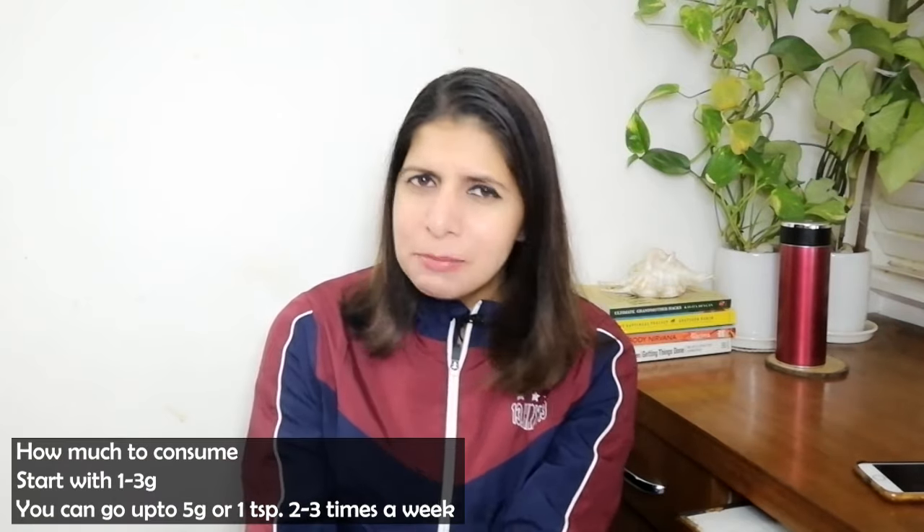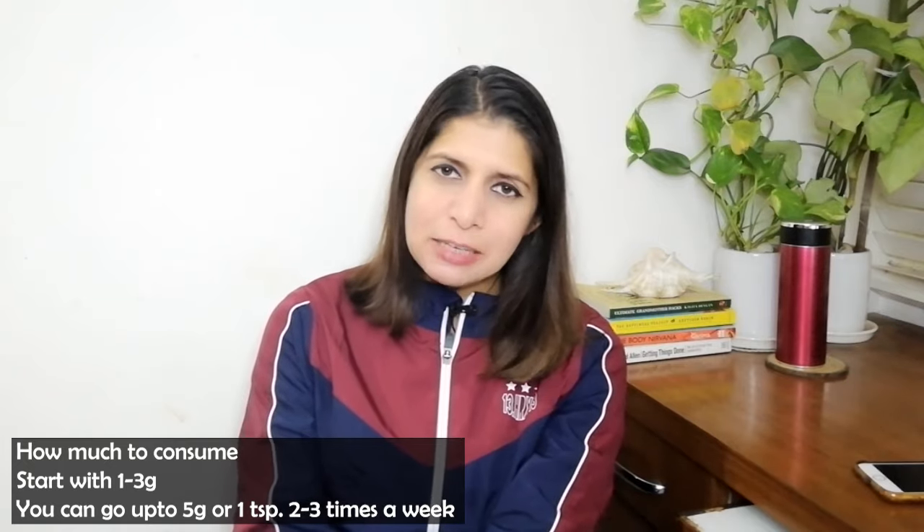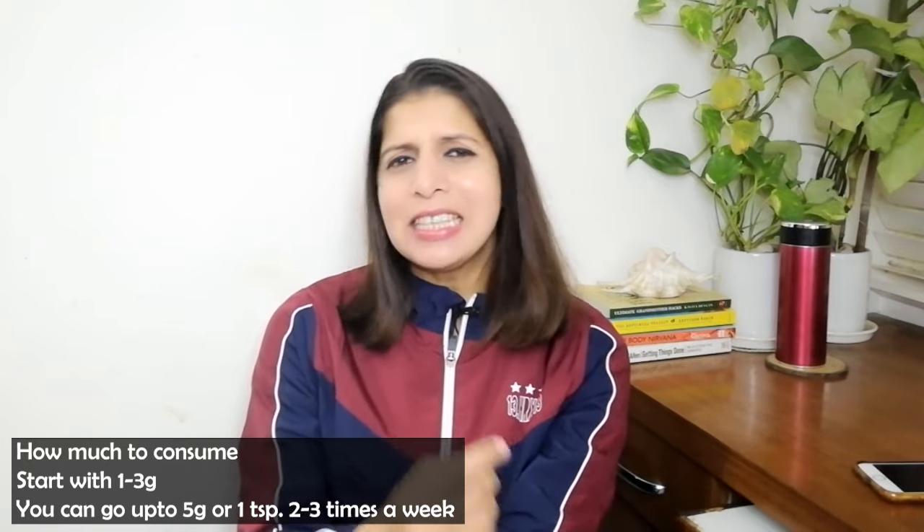Regarding recommendations on how much to eat daily: if you are new to halim seeds, you can start with 1–3 grams per day, or 3–4 times per week. 3 grams means about 1–3 teaspoons. If you are consuming them regularly, you can take up to 1 teaspoon. For general health on average, use 1 teaspoon of halim seeds 2–3 times, maximum 4 times a week.